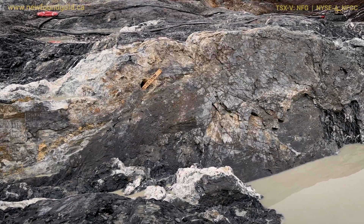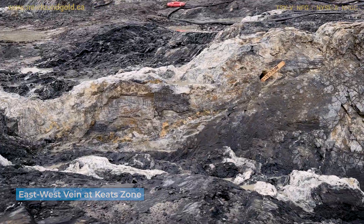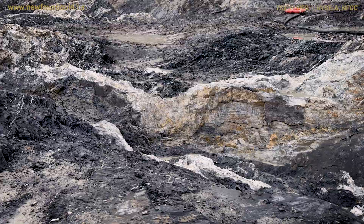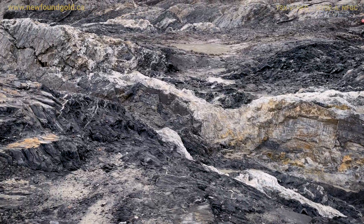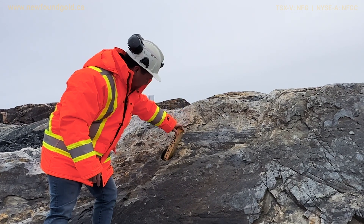One of the more prominent veins is the east-west vein in the main Keats Trench region. It's actually one of the key components to the high-grade plunge at the Keats zone, and where we've exposed it here, you can see we have drill tested this interval with drill hole 21-122.